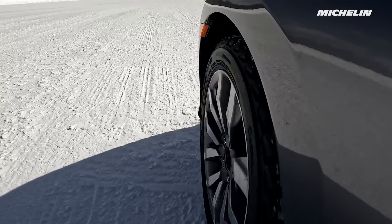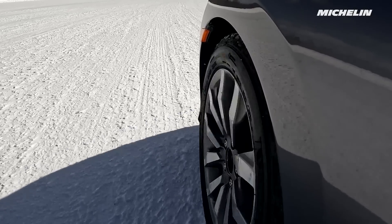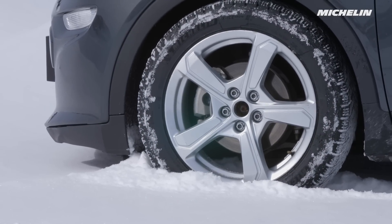Equipping an EV with a high-quality winter tire like Michelin winter tires is recommended. They tend to deliver better traction than all-season tires.